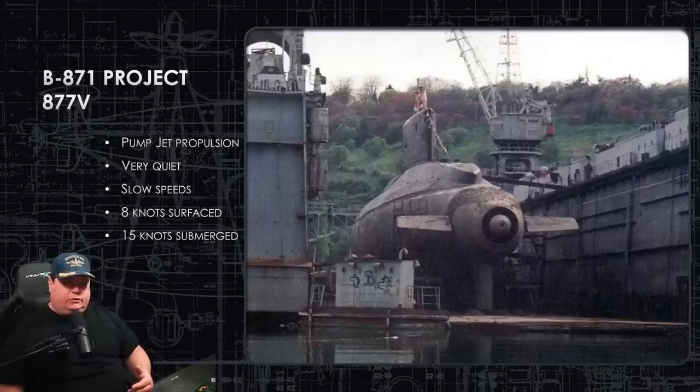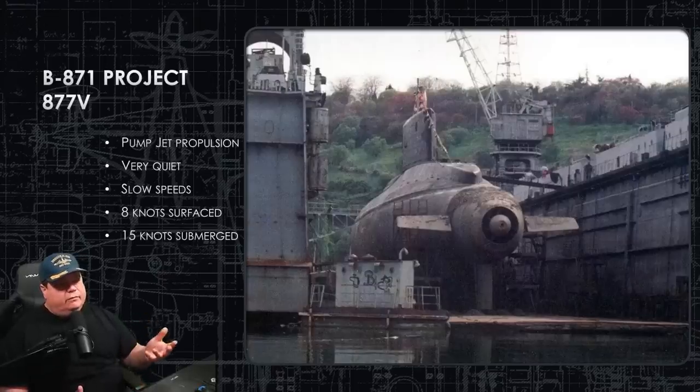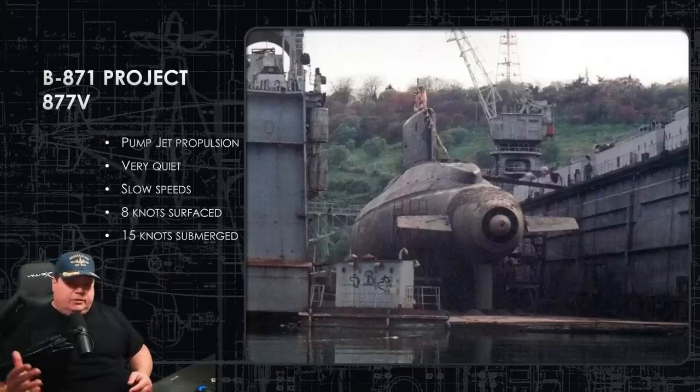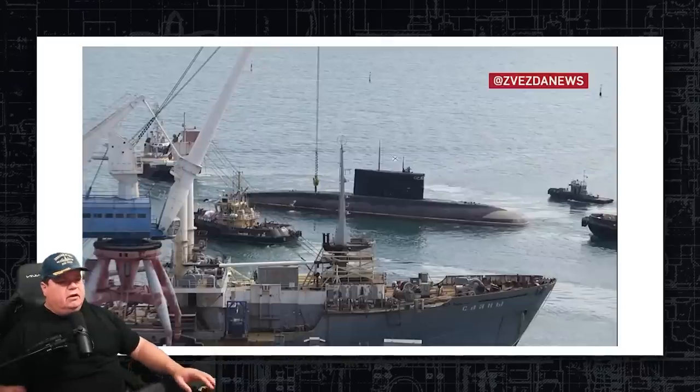When submerged, her max speed is a little more than 15 knots versus a regular Kilo's 18 knots without the shroud. But the shroud allows her to reach 11, 12, maybe 13 knots before cavitation begins — so this submarine can travel faster with quieter signatures than a Kilo that would already be cavitating at 12 or 13 knots. That's the benefit of the shroud. They only built one, though — it was a one-off experiment. They learned what they needed and went back to regular skewed screw blades, because you can get a similar effect from a skewed screw.